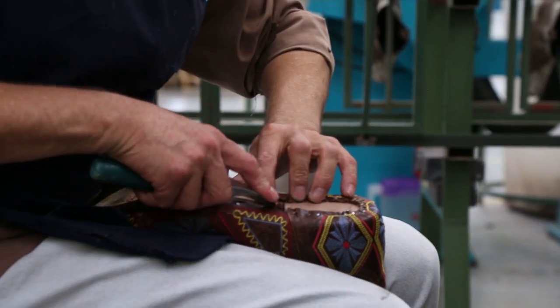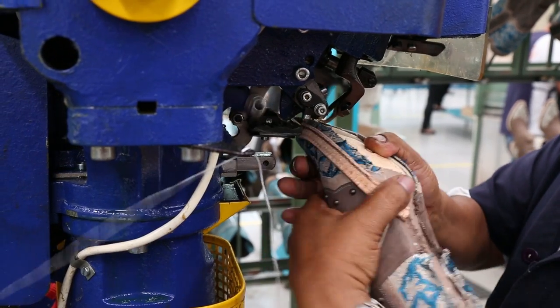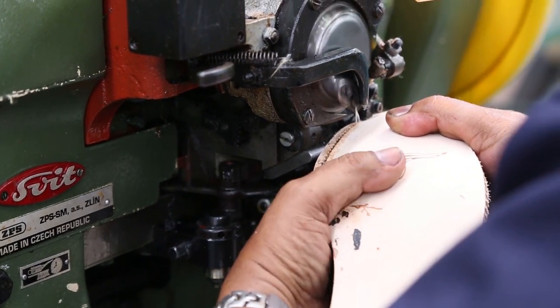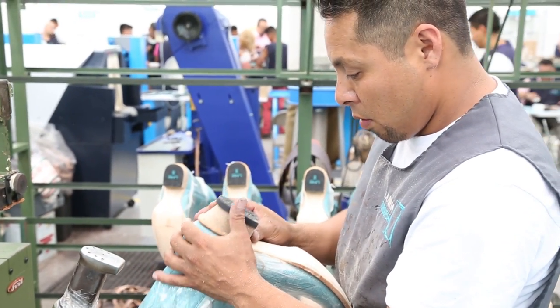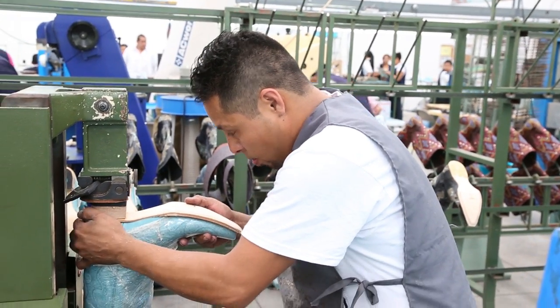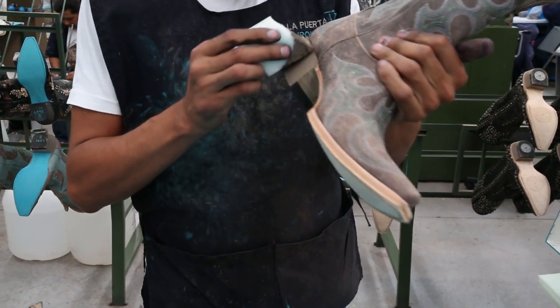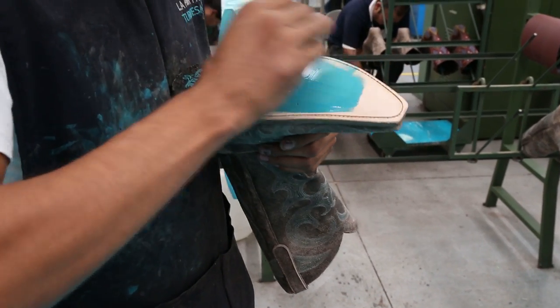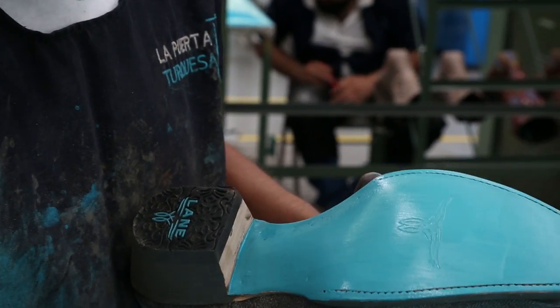Afterwards, we add the hand stitch — well known as the Goodyear welt process — and stitch the sole. Finally, we apply a mixture of lemon wood pegs and brass tacks to the sole for security, finish the heel and sole edge, and add a unique turquoise color stain to the bottom of the sole so that everyone knows you are wearing Lane Boots.